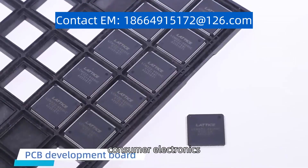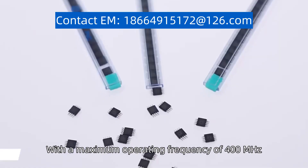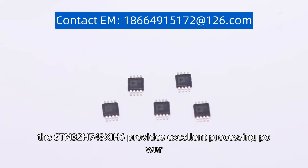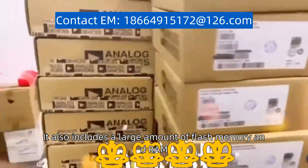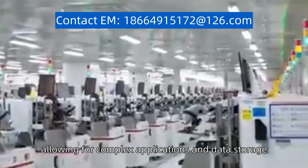It is suitable for consumer electronics and IoT devices. With a maximum operating frequency of 400 MHz, the STM32H743Z6 provides excellent processing power. It also includes a large amount of flash memory and RAM, allowing for complex applications and data storage.